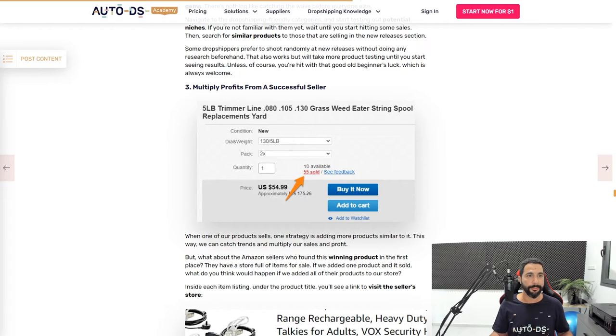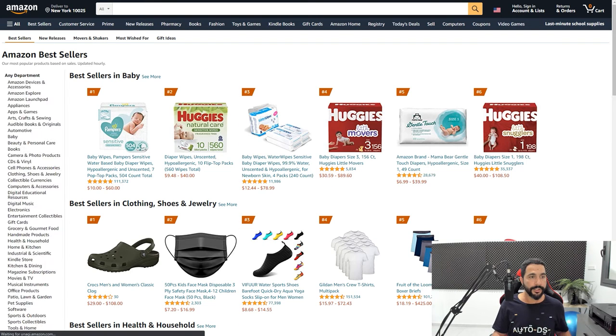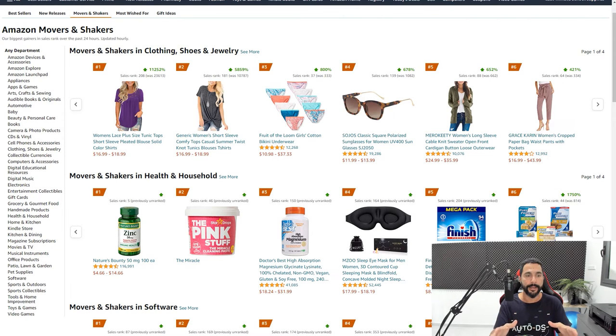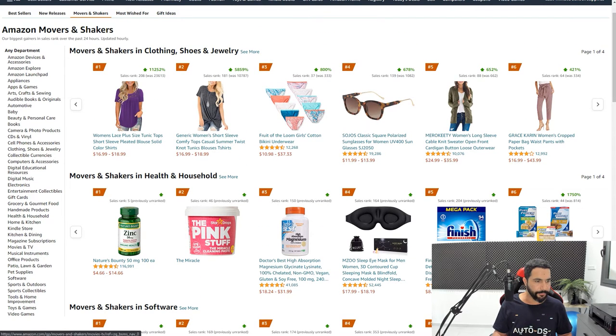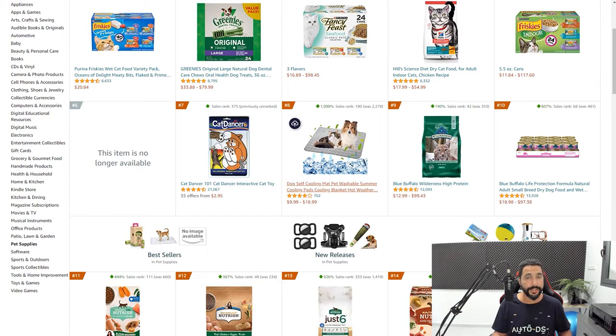The third method — not covered in the blog — is using Amazon's Movers and Shakers. Go to best sellers and click the 'movers and shakers' tab. This shows the top trending, best-ranked items over the last 24 hours, updated every hour. If you want to know what's hot right now, this is where to look. Use the left-side category filters to explore specific niches; for example, in pet supplies you'll see all pet products that have sold really well in the last 24 hours.